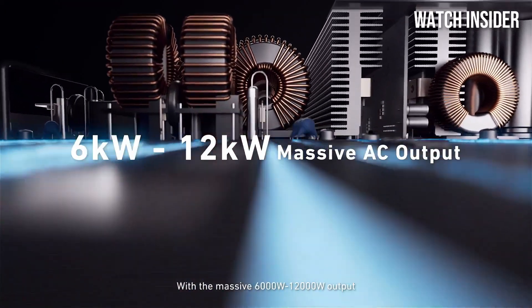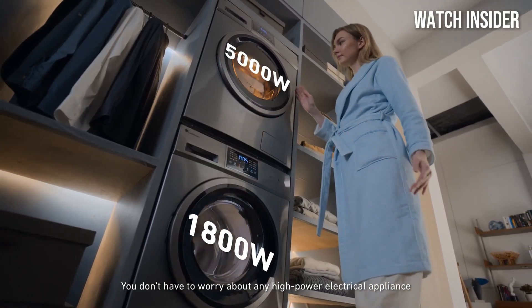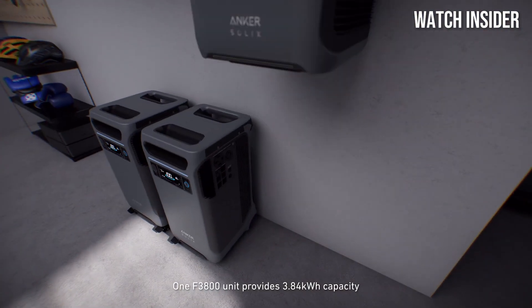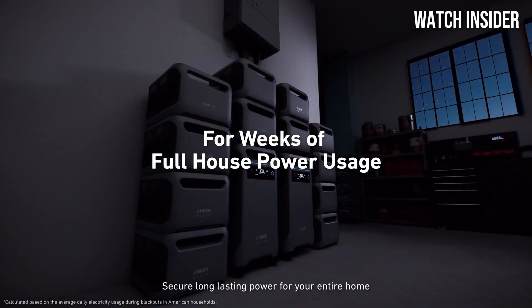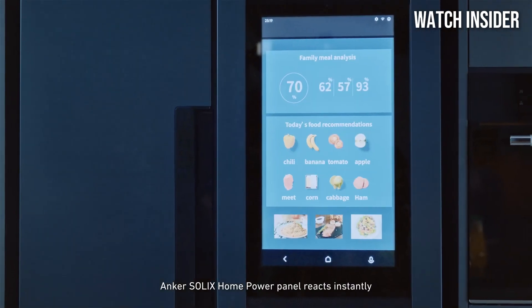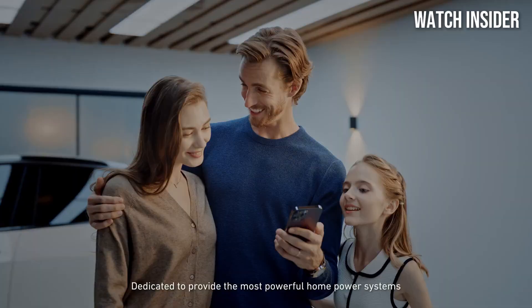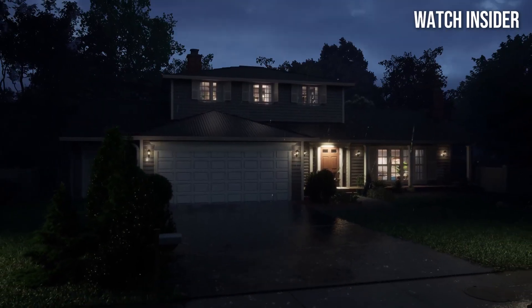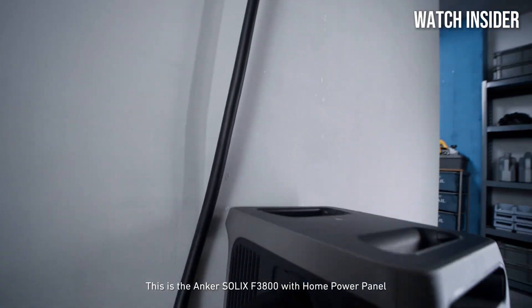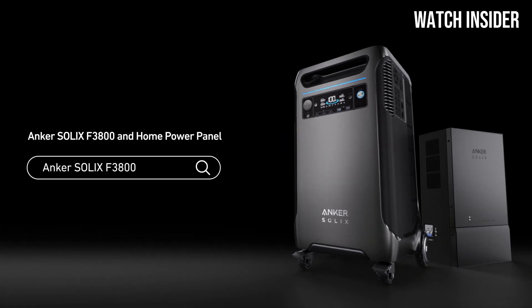One of the most remarkable features of the Solex F3800 is its home power panel capability. This allows you to integrate the power station into your home setup, providing a seamless transition to backup power during outages. The Intelligent Energy Management System ensures that you're not just drawing power, but doing so efficiently, extending the lifespan of your batteries. We tested the F3800 in various real-world scenarios, from powering outdoor appliances during a camping trip to serving as a backup during a storm. The performance was consistently impressive, with reliable output and minimal power loss. The robust construction gives you confidence that it can withstand the rigors of outdoor use.